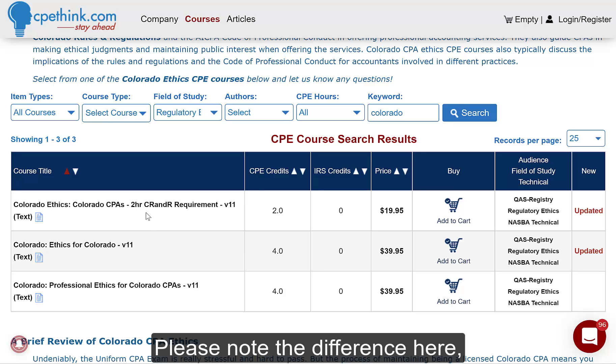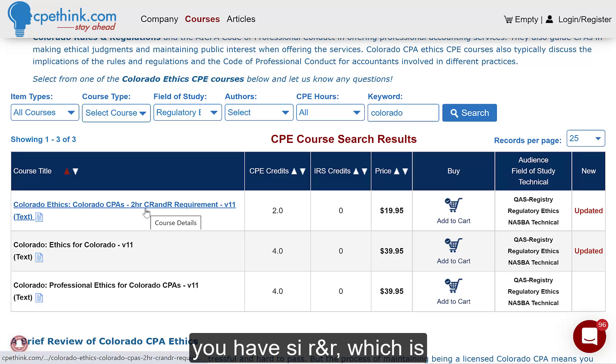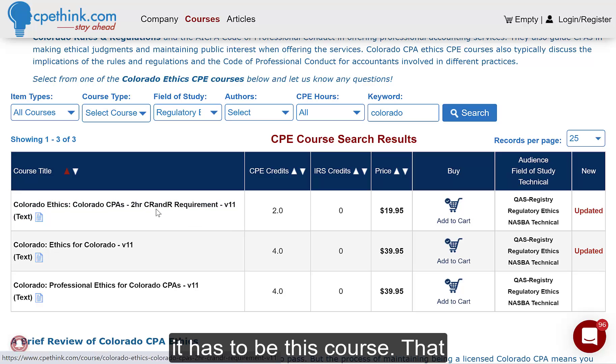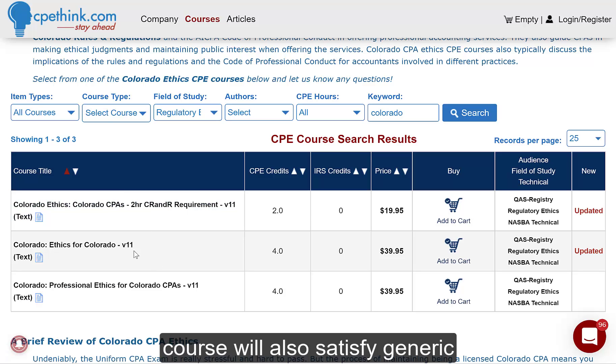Please note the difference here. You have CRNR, which is Colorado Rules and Regulations, but then you also have Generic Ethics for Colorado — we have two courses which are four hours each for that. If you are looking specifically for CRNR, it has to be this course. That course will also satisfy Generic Ethics, but these Generic Ethics courses will not satisfy the CRNR. So just be aware of that.